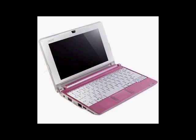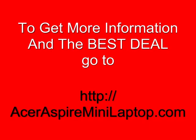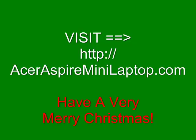Anyway, I think you should check it out. Visit AcerAspireMiniLaptop.com if you want to find out more about its features and what it has to offer, or to just find the best deal on one. Again, it's AcerAspireMiniLaptop.com. Have a nice Christmas.